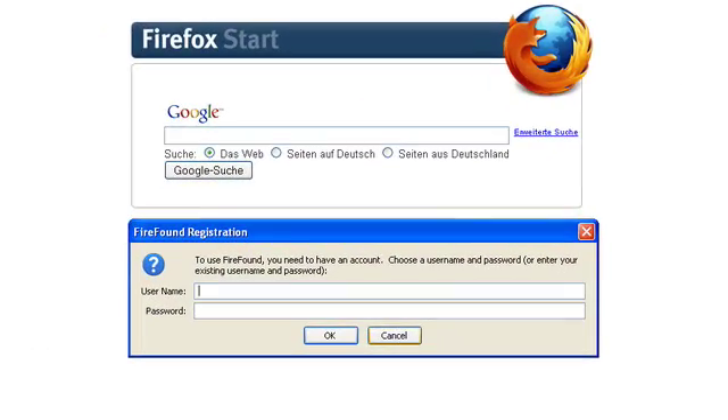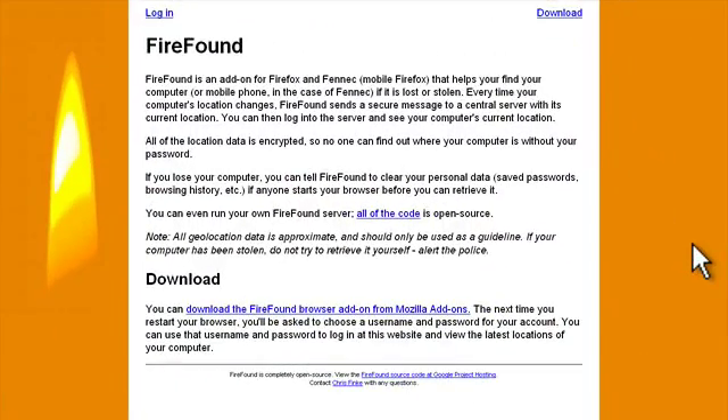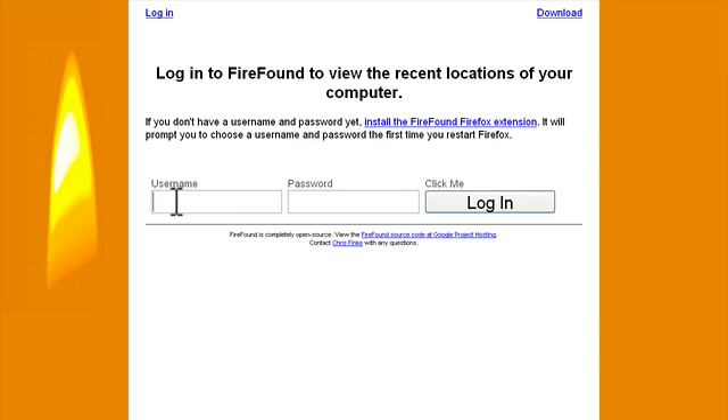Firefox has just relaunched and the FireFound add-on has been installed. One of the first things we'll need to do is to create an account, which means we have to choose a username and a password. I'm going to go and do that now — I'll use 'Firefox videocasts', create a password, and then click OK. Now that we've created our account, we can go and log in. Just going back to firefound.com and clicking on the login link.